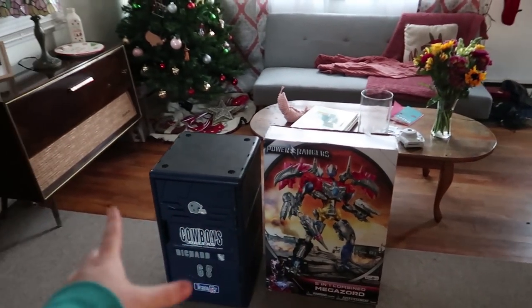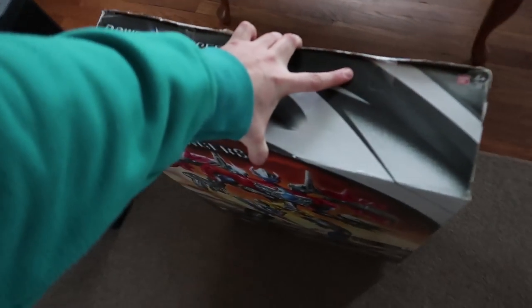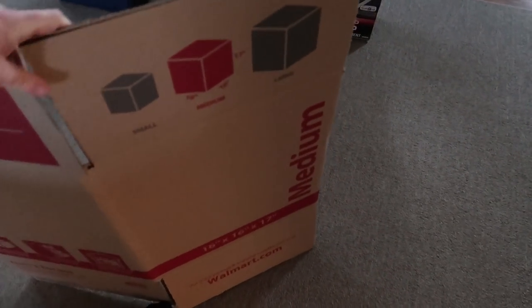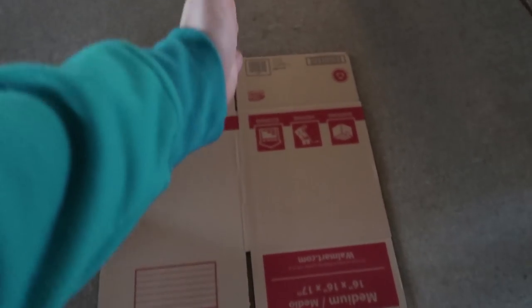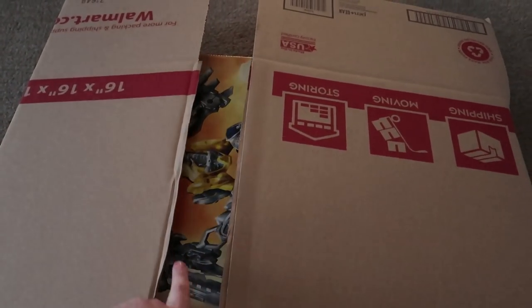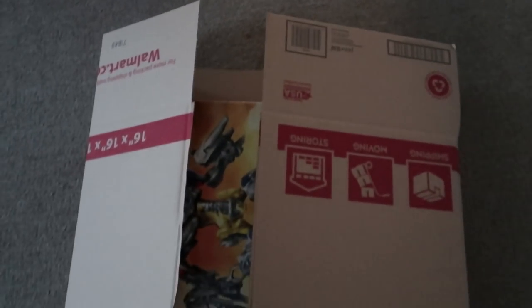Both items have to be packaged right here in the living room — the Power Rangers and the locker. I think I'm gonna start with the Power Ranger first. I have some of these medium boxes from Walmart, and you can see it's about the same height as the item. So what I'm going to do is cut this down the middle, put the box in there, and then fold it over. Let's try it — stuck it in here, but there's still a small gap, so I'll put a piece of cardboard on top and cut it to size.